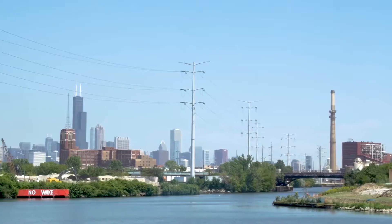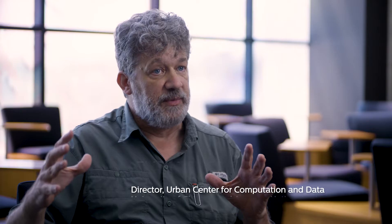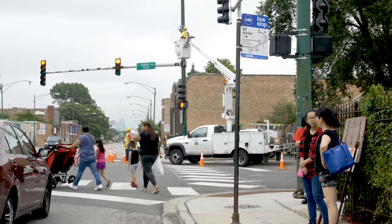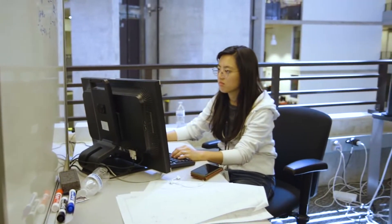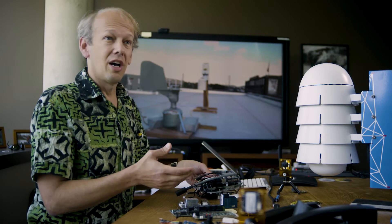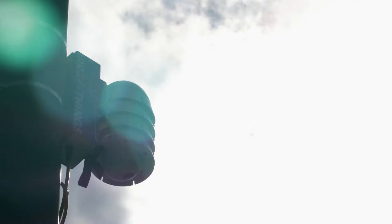What we set out to do in Chicago is to provide an instrument that's available to the science community. Now you can put incredible amounts of computing right there where the data is generated and process the data right as it comes in. This is an Array of Things node and there are several great pieces of computing in here.